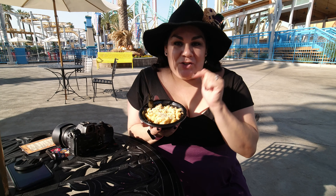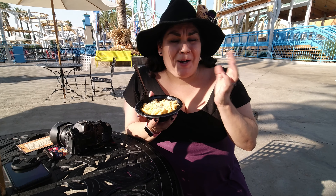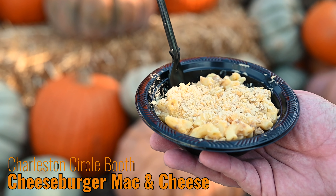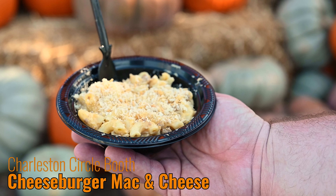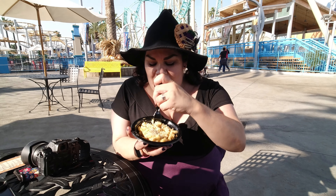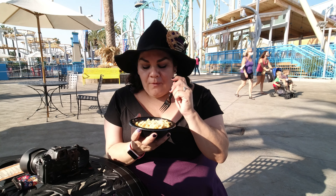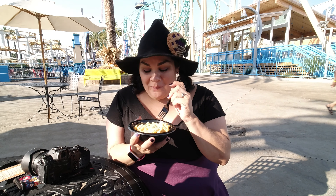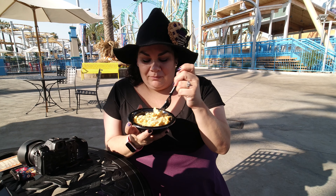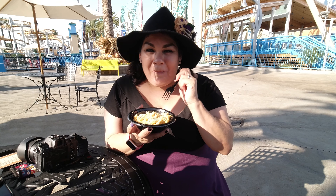Now I'm going to give this cheeseburger mac and cheese a try. We got it at the Charleston booth right across from the pumpkin-filled water fountain that I absolutely love. It does have a panko topping and I believe there's bacon in here too. It tastes like a cheeseburger — it really tastes like a cheeseburger! I definitely like this a lot. This is definitely a must if you come — give it a try.